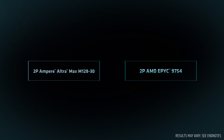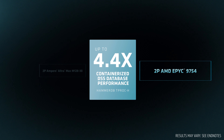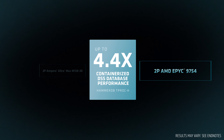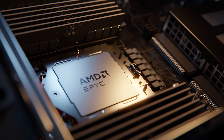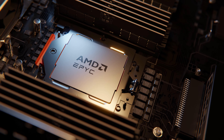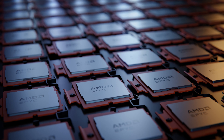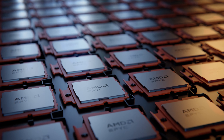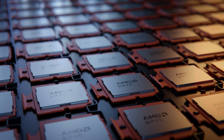The dual socket AMD EPYC 9754 powered server achieves up to 4.4 times the total transactions per minute on TPROC-H compared to the dual socket Ampere Altra Max M128-30 system. AMD EPYC 9754 processors with up to 128 Zen4C microarchitecture-based cores deliver leadership throughput performance and very high core density, ideal for containerized applications.